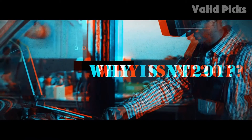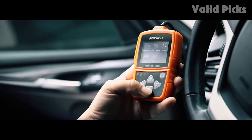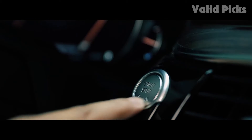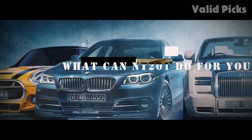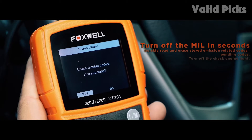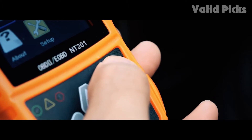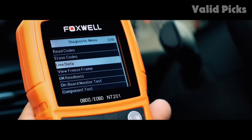As a basic scan tool, the NT201 does not have many functions but it is compatible with most vehicle makes and models. Finding information in the menu is straightforward and intuitive — press enter when the OBD2 function is selected and follow the menus. The Foxwell NT201 is lightweight but does not feel especially durable; it doesn't seem like it would survive many drops onto a hard floor. While there is no instruction manual included, it is simple to operate.